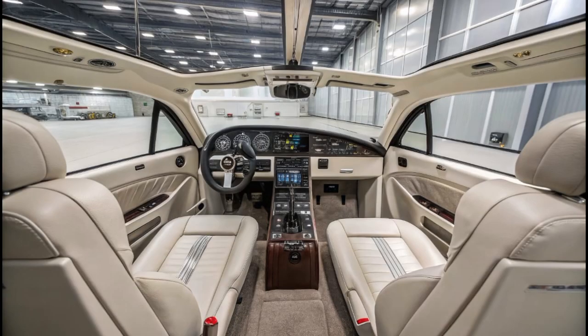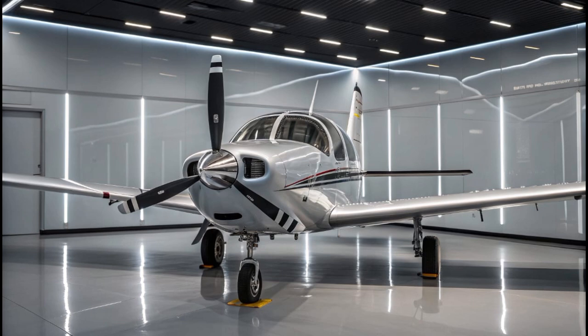The T540 is also quieter than many legacy engines, thanks to its advanced timing, fuel injection, and ignition systems. Quieter operation isn't just a comfort issue — it's also a benefit when flying over populated areas or environmentally sensitive regions where noise restrictions may apply. Pilots and passengers alike appreciate the reduced cabin noise, especially on longer flights.